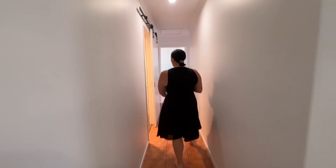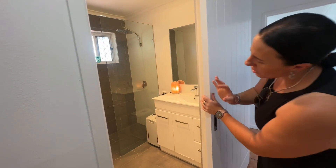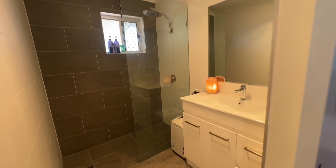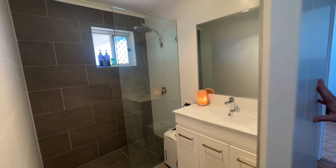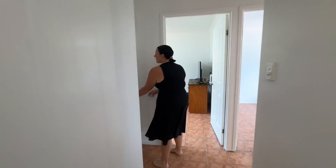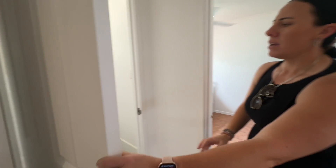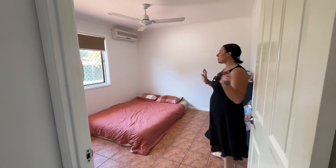Coming down our hallway we've got our bathroom which has this really funky barn style door — which I absolutely love — into our main bathroom. It's a good size shower and you can see that it has been renovated. We do have floor to ceiling tiles and then a separate toilet in here as well for convenience.